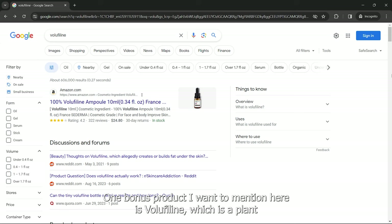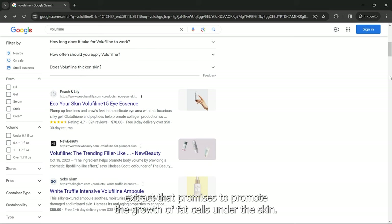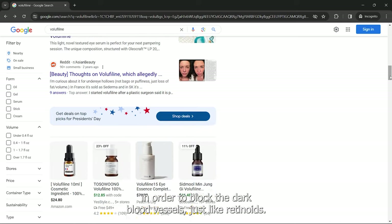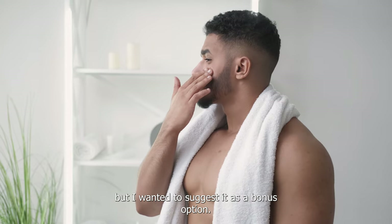One bonus product I want to mention here is Volufiline, which is a plant extract that promises to promote the growth of fat cells under the skin. People use this to increase the thickness of the skin under the eyes in order to block the dark blood vessels, just like retinoids. I haven't had any personal experience with this product yet, but I wanted to suggest it as a bonus option.